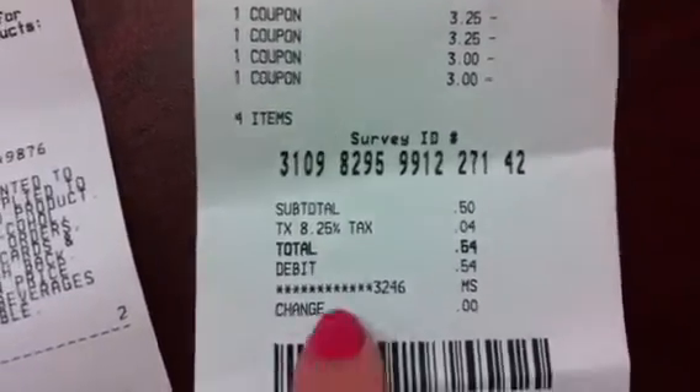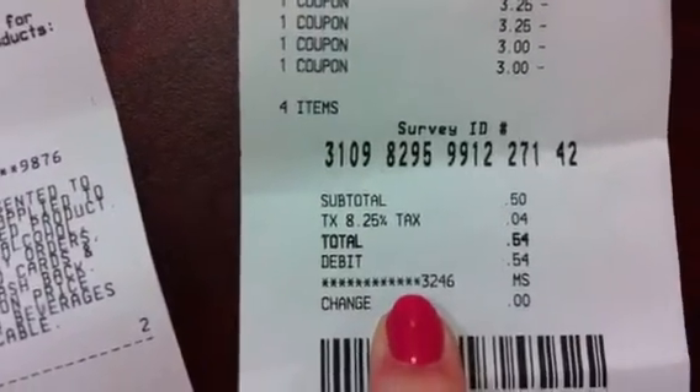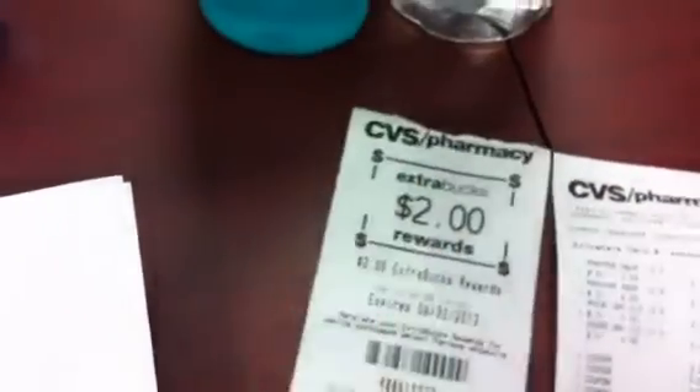And look, I didn't have any change left, so I had to use my debit card. Michael would just die if he knew I used my debit card for $0.54. But then they gave me back $2 in Extra Bucks.